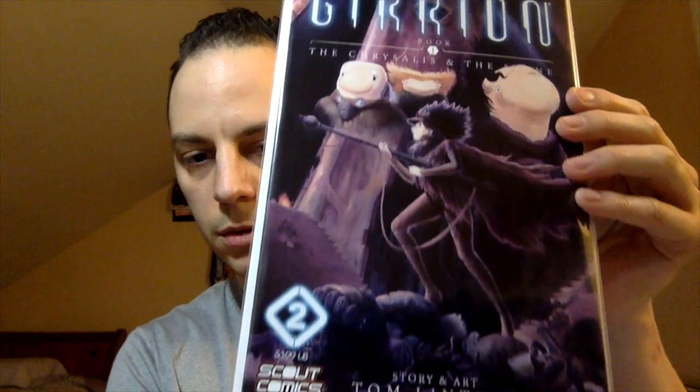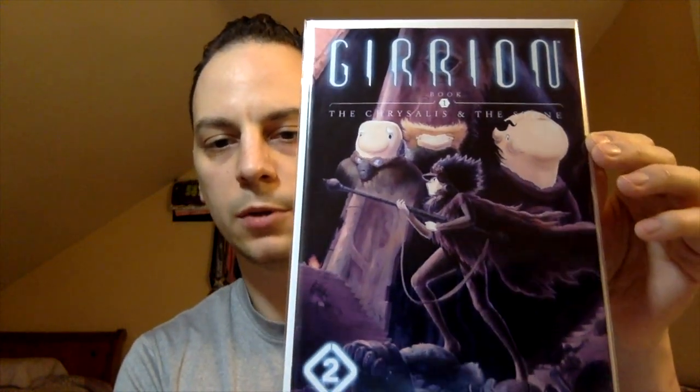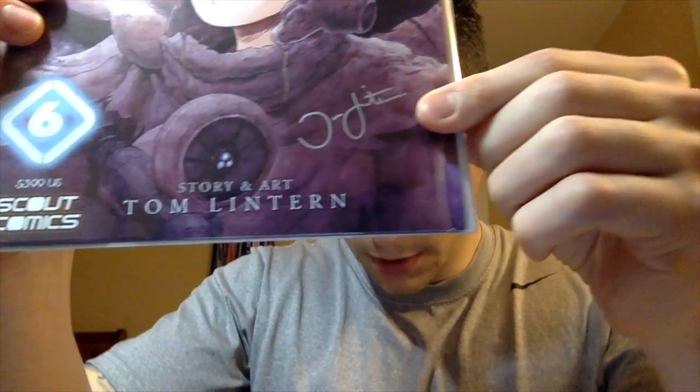Next book: Geryon number one — The Chrysalis and the Stone. Story and art by Tom Lintern. Not familiar with these books — let me know in the comments if you guys are familiar with any of these comics. And this looks like the signed book — Geryon number six, signed on April 18, 2019, by artist and creator Tom Lintern. Very cool.